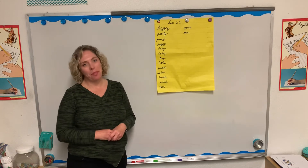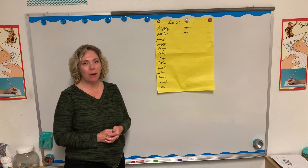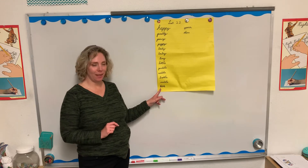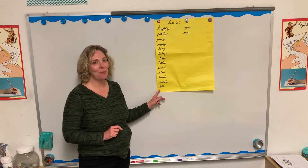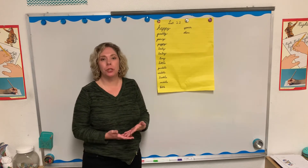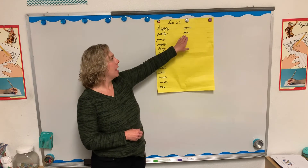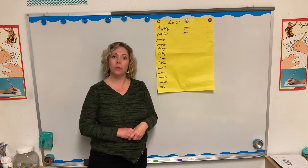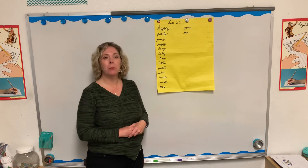Bible — you know what the Bible is. That's God's word to us, one of the best ways for us to get to know about God. It has to start with a capital letter because it's the title of the book, and titles start with capital letters. Then we have our two sight words. 'Your' means something that belongs to you — your pencil, your coat, your book. 'There' means a specific place, like over there on Alvin's desk.